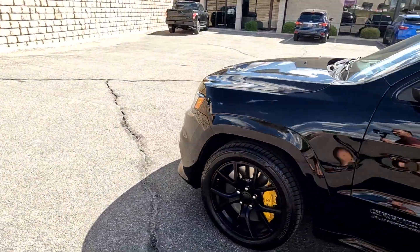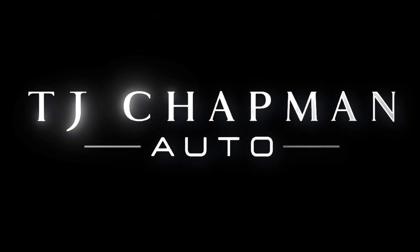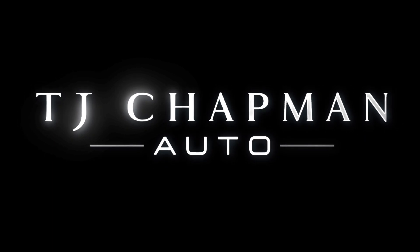As I mentioned, this vehicle does have a clean title. For more inventory, visit us at TJChapmanAuto.com. We'll see you next time.